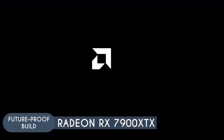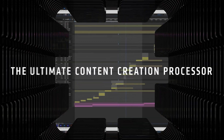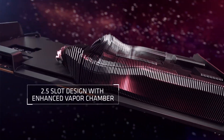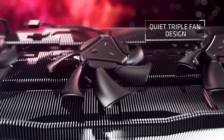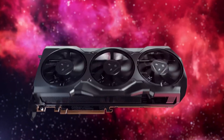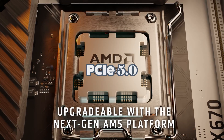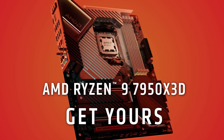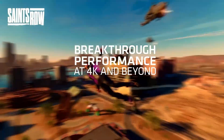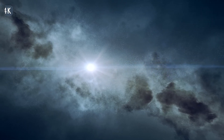The 7950X3D's 16 cores and 32 threads adeptly manage CPU-intensive tasks, ensuring no bottleneck for the GPU's performance. The 7900 XTX's high core count and vast memory bandwidth are designed for the demanding graphics of 4K games, while the 7950X3D's swift clock speeds keep game logic processing smooth. The substantial cache on both CPU and GPU ensures quick data access, maintaining high frame rates and reducing latency. PCIe 5.0 support also ensures compatibility with the fastest storage and graphics technologies. Together, they deliver a seamless and immersive 4K gaming experience leveraging the strengths of AMD's latest technologies.